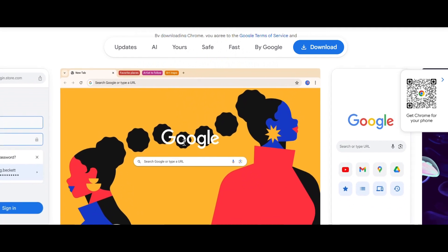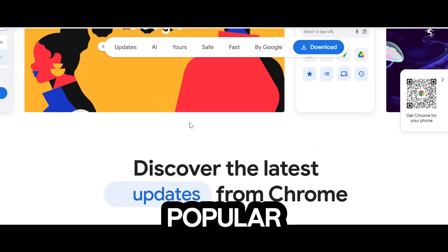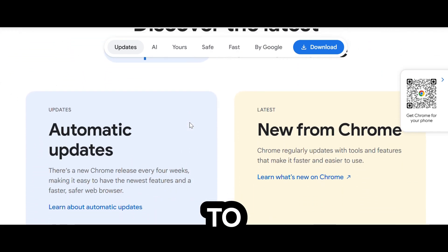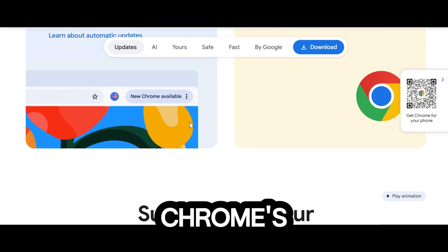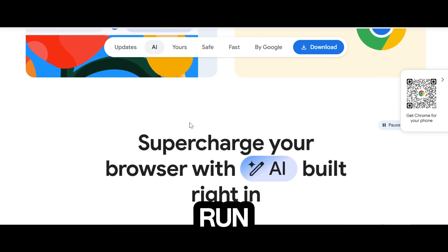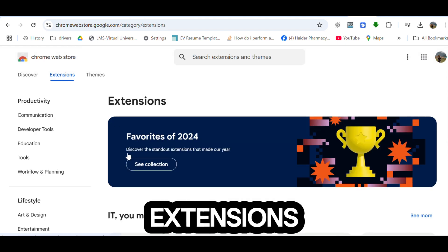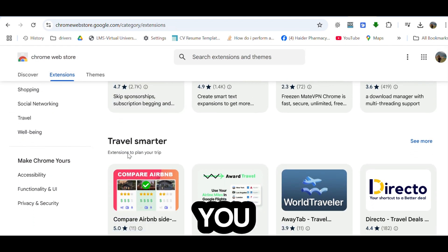Number 5 – Google Chrome. Starting at number 5 is Google Chrome. It's the most popular browser worldwide and has excellent cross-platform support to sync your bookmarks, passwords, and more across devices. Chrome's Energy Saver feature makes it run smoother on low-end computers. With over 100,000 extensions in the Chrome Web Store, you can add almost any functionality you want.